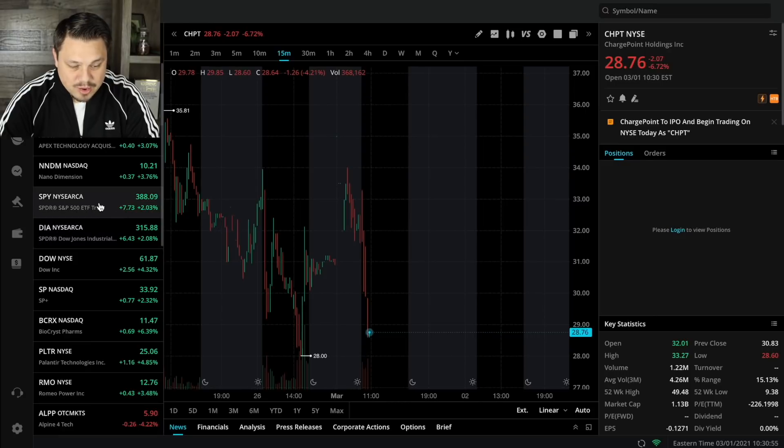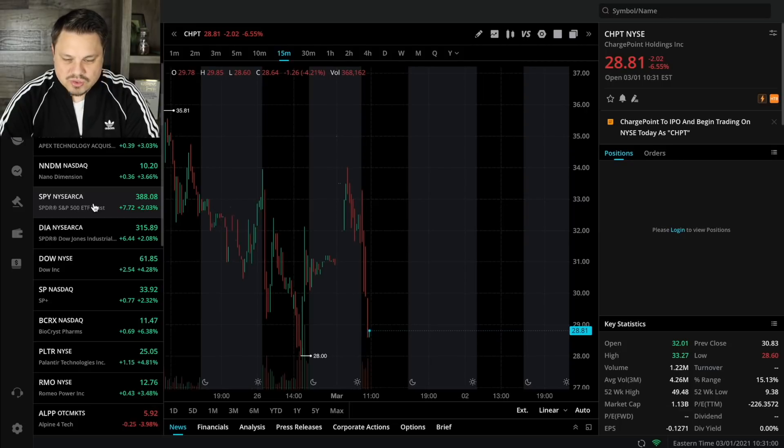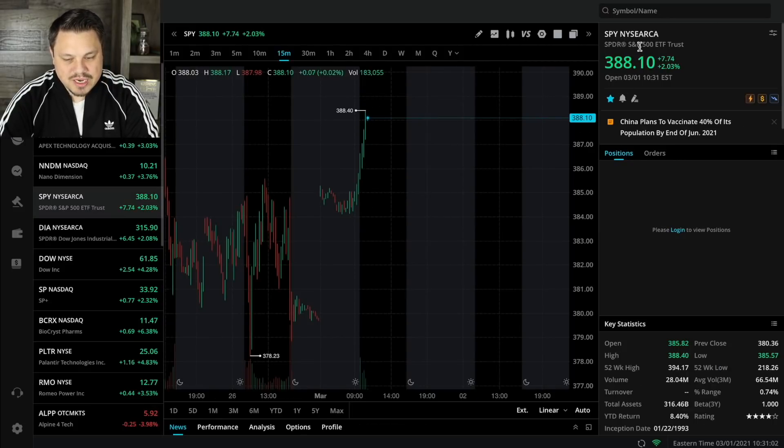The broader market though — if you guys remember, I've been paying attention to this 3,800 sort of price point and I'm hoping we're going to get to 3,900 today. We're already up 2% here in the S&P 500. So that is very, very exciting news.